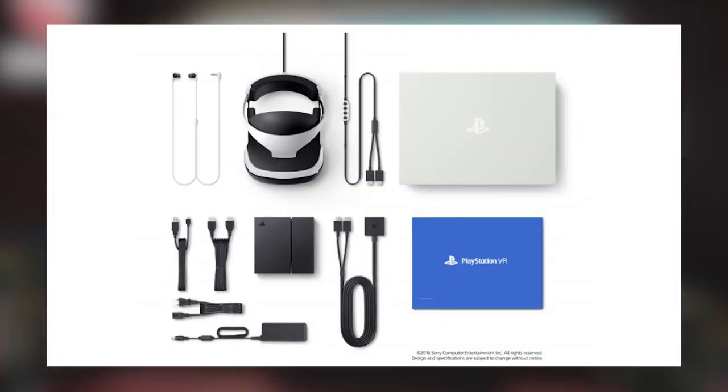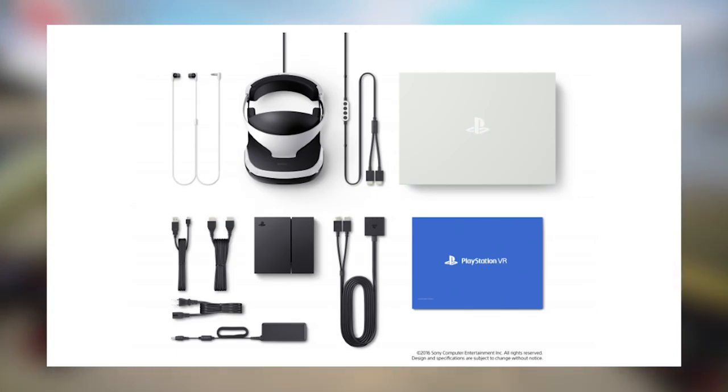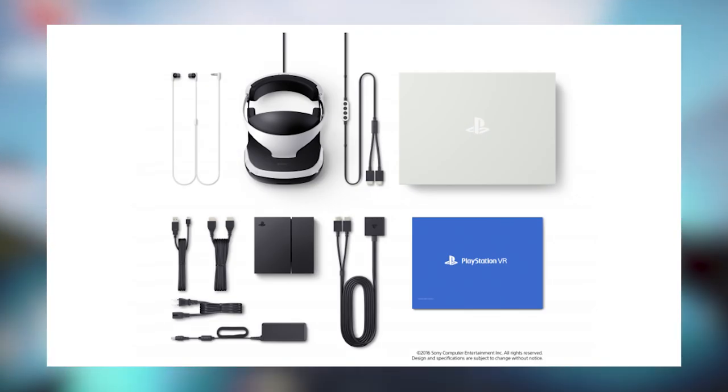So £350 or $400 gets you the VR headset, processor unit, earbuds, HDMI and USB cables, power cord, demo disc — which is quite exciting — and headset connection adapter. However, can you guess what's missing? Yep, the camera and the Move. Those have to be bought separately, meaning you could be looking at maybe another £90 or $100.